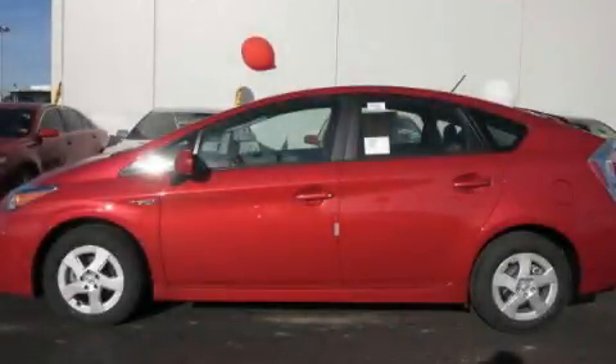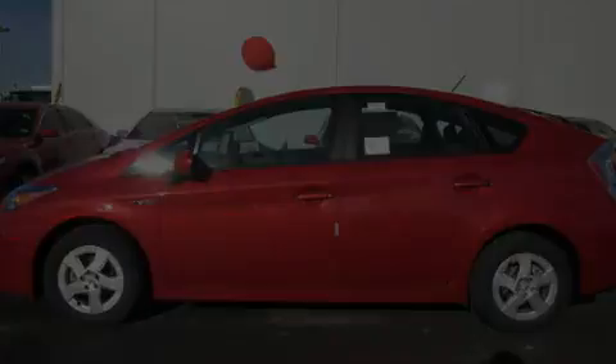This is a brand new 2010 Toyota Prius, making every mile count.